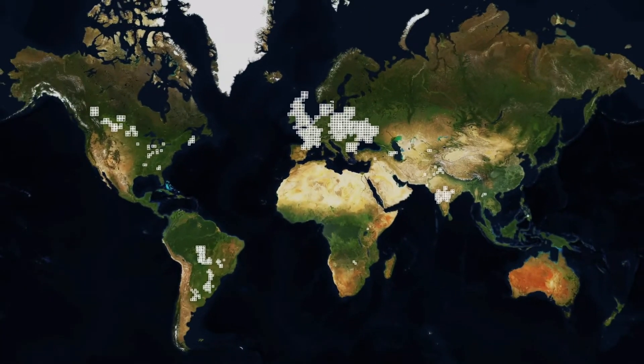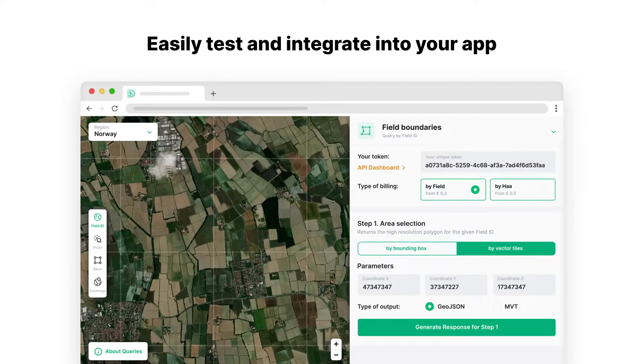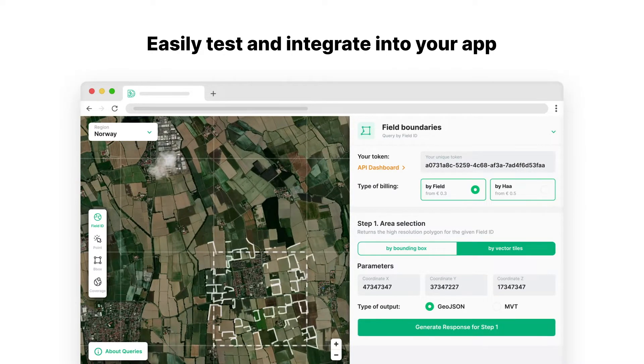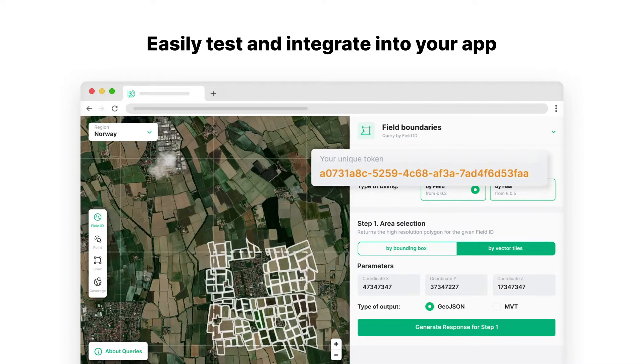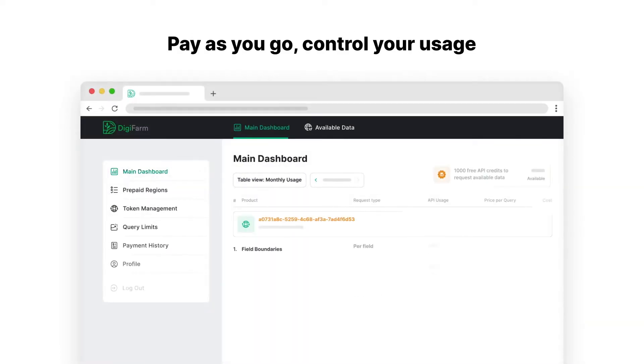To train our models, we've used data from over 30 countries. We serve all of our data layers through a simple API so that you can easily integrate it directly into your solution. When you sign up, you'll receive a unique API token.